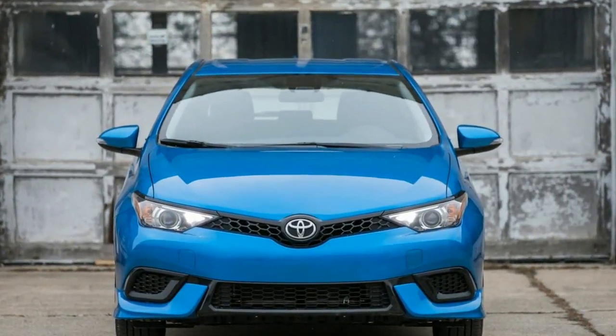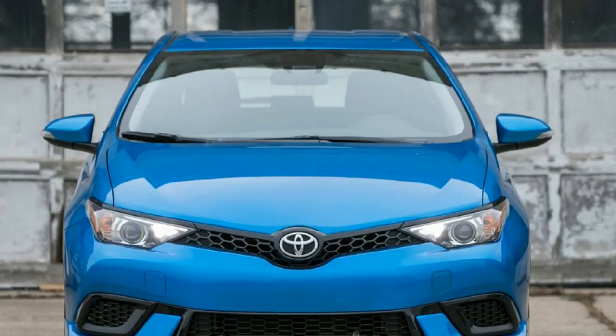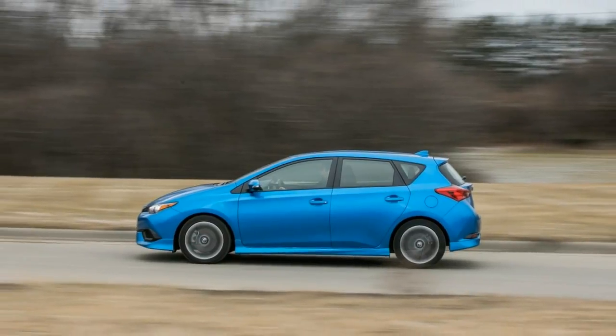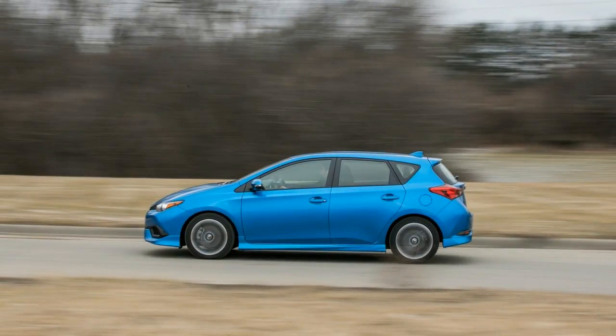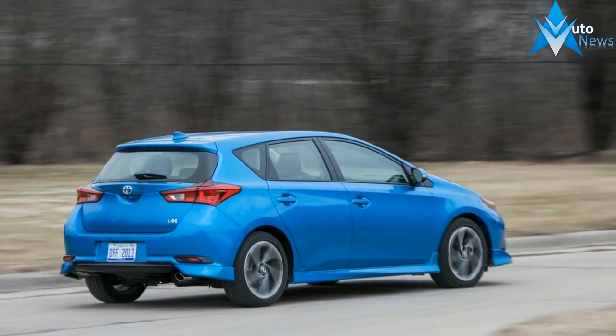Down deep it's as tepid as any Corolla, motivated by the same 1.8-liter port-injected inline-four engine mated to the same continuously variable automatic transmission (CVT), and it delivers the same ho-hum results when the driver punches the go-pedal.